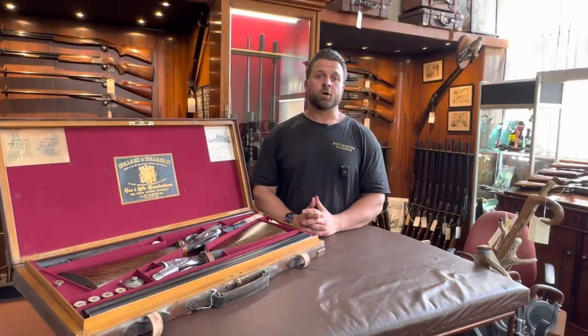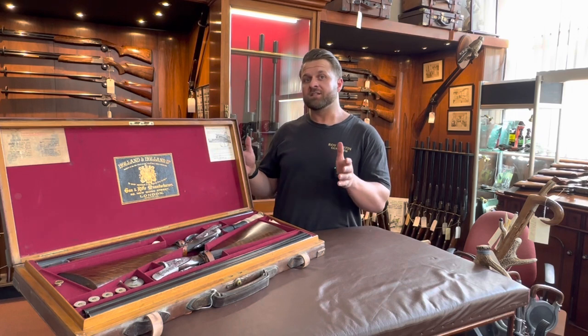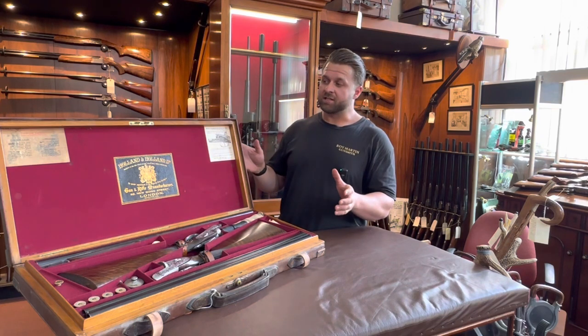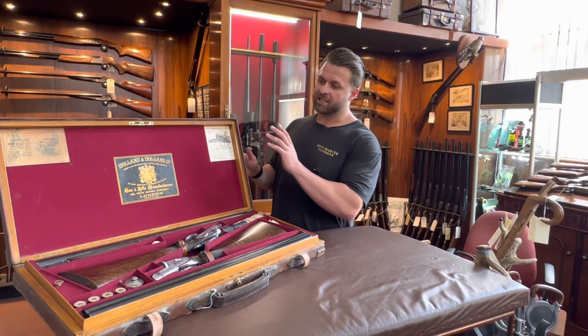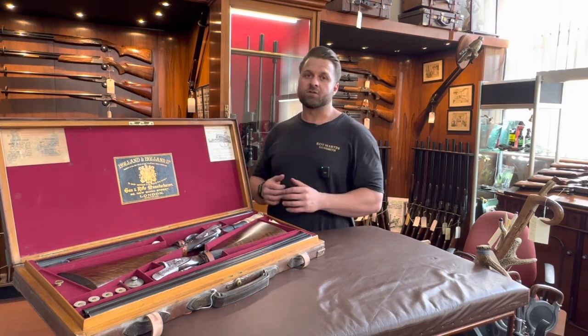Good afternoon everyone. I wanted to jump on and do a short video about this beautiful composed pair of left-hand Holland Royal self-openers. As you can see, presented in a beautiful Holland case with all its labelling, Holland and Holland snap caps, oil bottle and even some additional strikers.